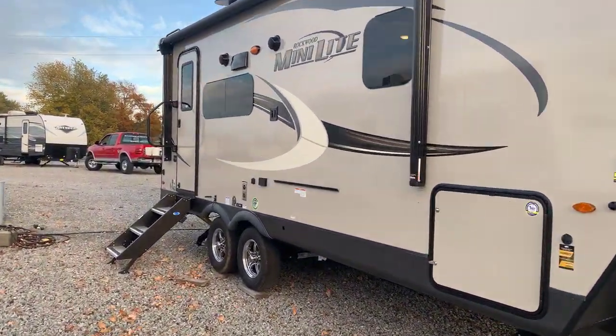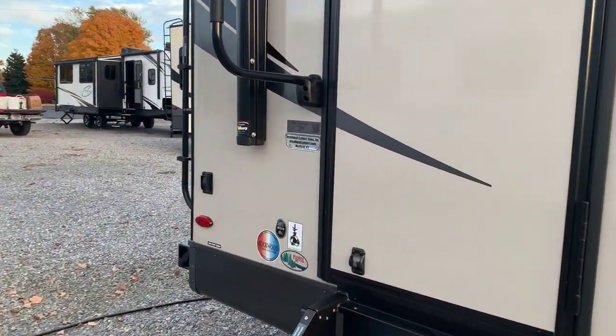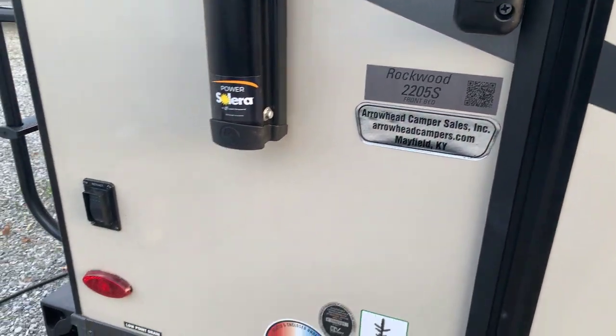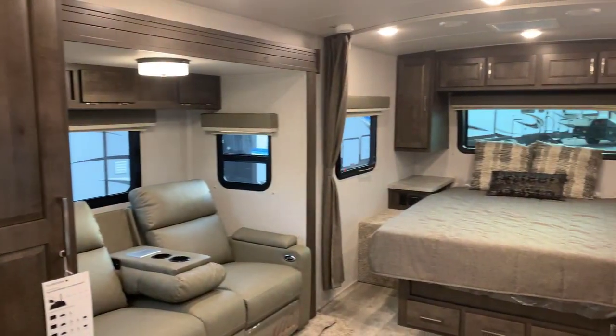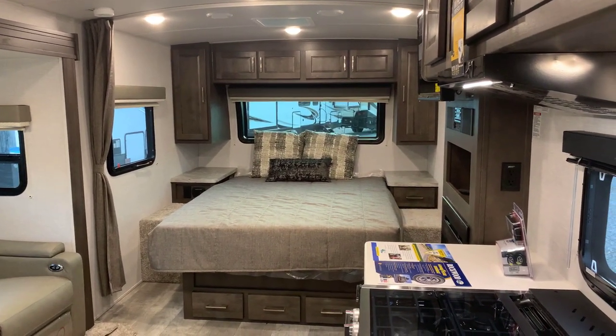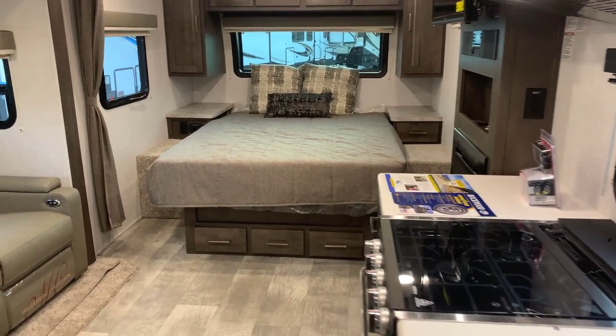So, 2205S front bedroom. Here is the tag — Arrowhead Camper Sales for the dealer. When we go inside, we'll quickly look around and then start at the front and work our way back. At the back rear corner, you're looking at the door to the bathroom. Here's your bedroom at the front, kitchen to the right. Starting up here at the front — the bedroom.